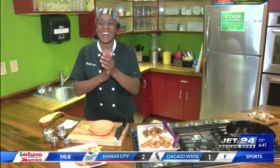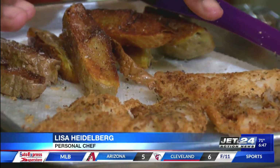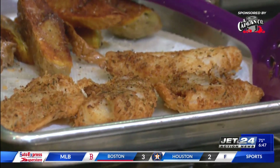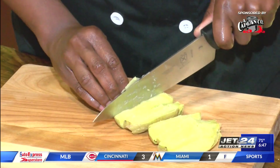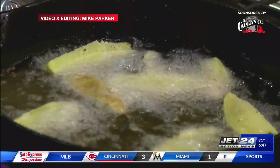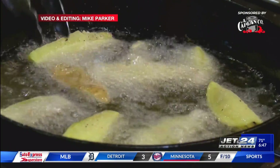Welcome back, Erie. Alright guys, look at this beautiful cod — crispy and delicious. What I did: I had my grease ready, I had a baked potato, cut it into wedges, and then just gave it that nice quick fry. So now we've got crispy potatoes.